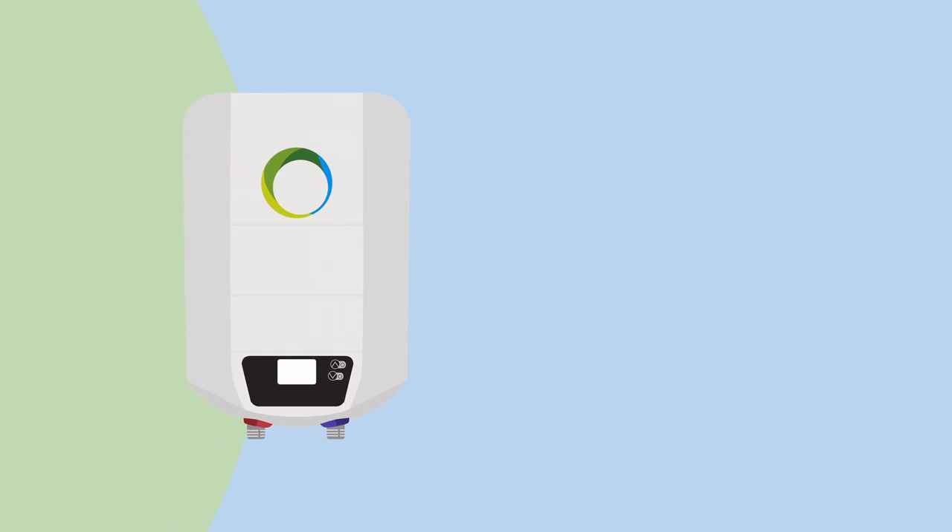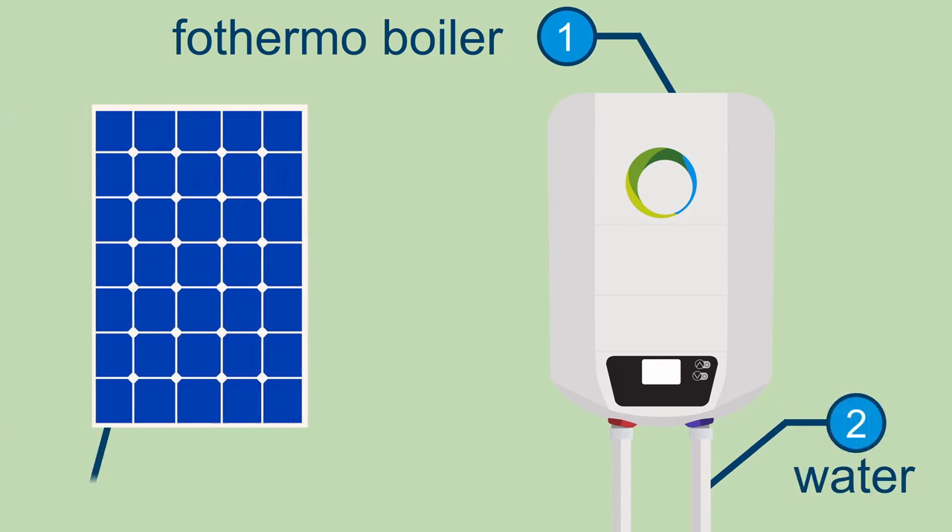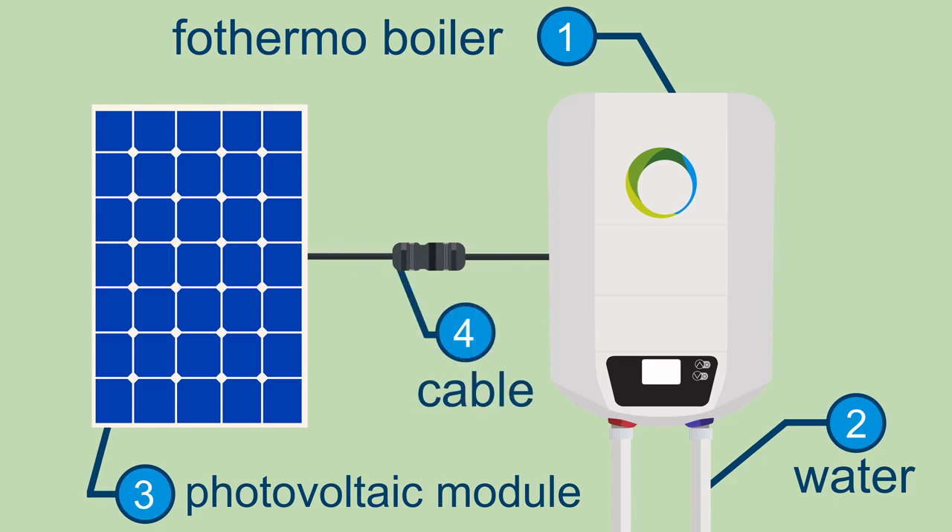Thanks to the self-generated hot water, the faux thermal photovoltaic boiler is developed in Germany. To enjoy the qualities of self-generated hot water, you first receive the faux thermal boiler, then the boiler is connected to the water pipes, the photovoltaic module is set up and simply connected to the boiler by cable — and then you can enjoy your sustainable and free hot water.